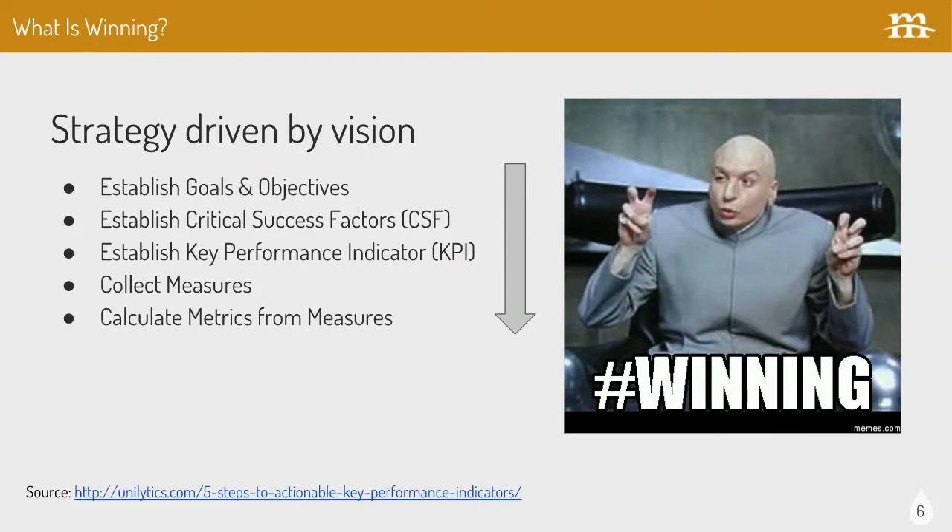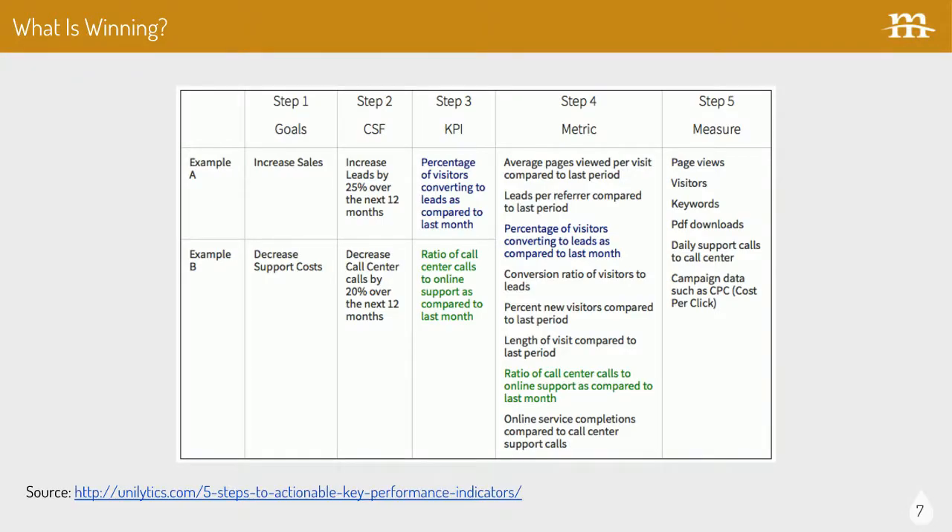The thing I like about thinking through winning is going from the top down. You have a vision for your organization or business — what are the things you care about, what are the values? Out of that can drive your goals and objectives, the things that are important and you're striving for. The reference here goes into more details, taking you into critical success factors, key performance indicators, and through the process you collect data along the way to help analyze this, then calculate the metrics for the measures.